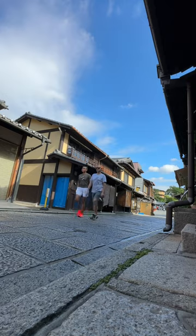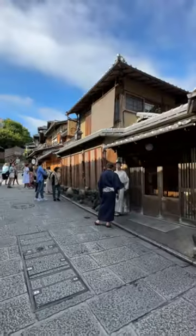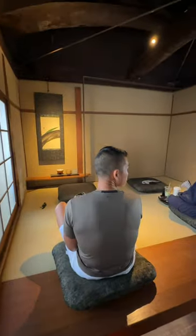We arrived a bit before 8am to a line of people waiting to get inside. Here's a pro tip: the entrance is on the right side. After some good old-fashioned shoving, pushing, and running up the stairs, we found our perfect spot.